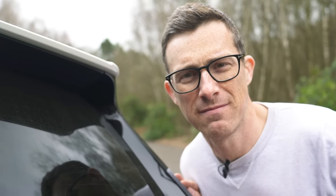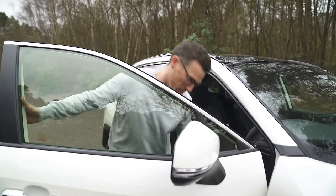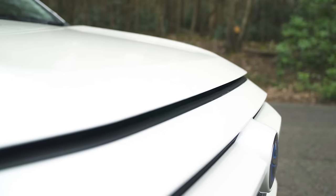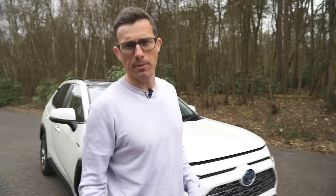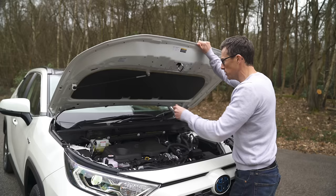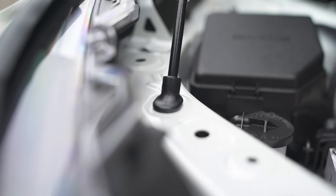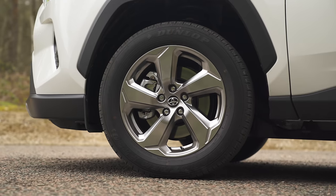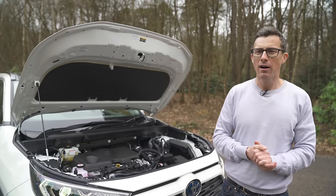The engine lineup is simple — there's just one: a hybrid using a 2.5-litre petrol engine mated to an electric motor producing 215 horsepower, good for 0-60 in around 8 seconds. You can get the RAV4 with front-wheel drive or all-wheel drive, though all-wheel drive isn't available on the entry-level car.